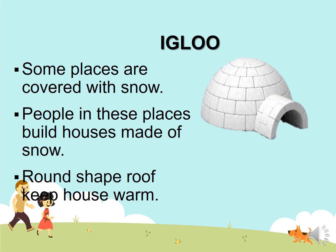Igloo. Some places are covered with snow. People in these places build houses made of snow. The round shaped roof keeps the house warm. The igloo is in snowy places.